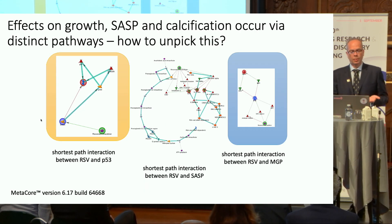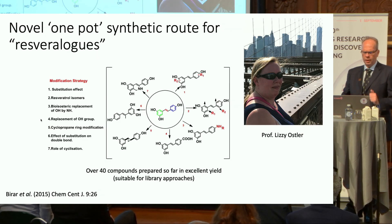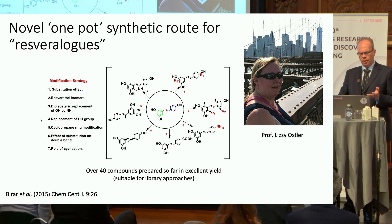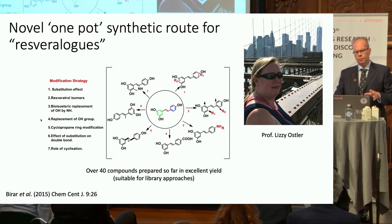If you use fairly standard bioinformatics like Metacore, you can see that those effects are almost certainly mediated by highly distinct pathways. So — a drug that does everything not very well — how can we sort the wheat from the chaff? How can we unpack the functions that are important? The way we've chosen to do this was inspired by my collaborator Professor Lizzie Osler, who developed a simple one-pot synthetic route for these compounds.